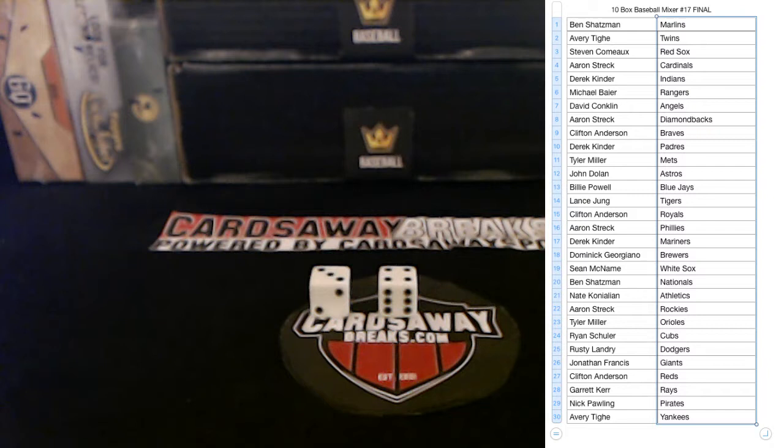Nick P — Pirates up. Athletics up, Rays up. Any trades? We'll go 19 Donruss first, then Gypsy Queen, then Chronicles, then first Hits Box, and then go from there.